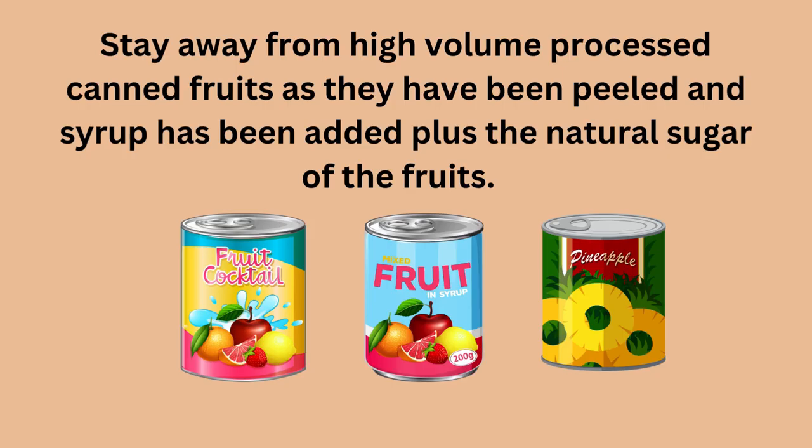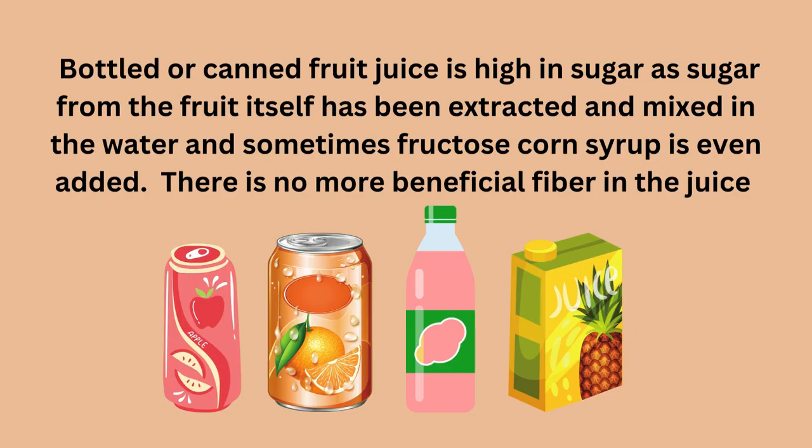Avoid canned fruits also as they are processed and have been peeled, plus syrup has been added aside from the natural sugar of the fruits. Avoid high-volume processed fruit juice as the sugar is extracted from the fruits and mixed in with the water, and therefore the beneficial fiber has been removed. If you extract the juice yourself, it will still have the nutrients and will still be healthy to drink. Avoid sugary drinks like sodas, sports drinks, and energy drinks — they are not healthy and are high in glucose and fructose.